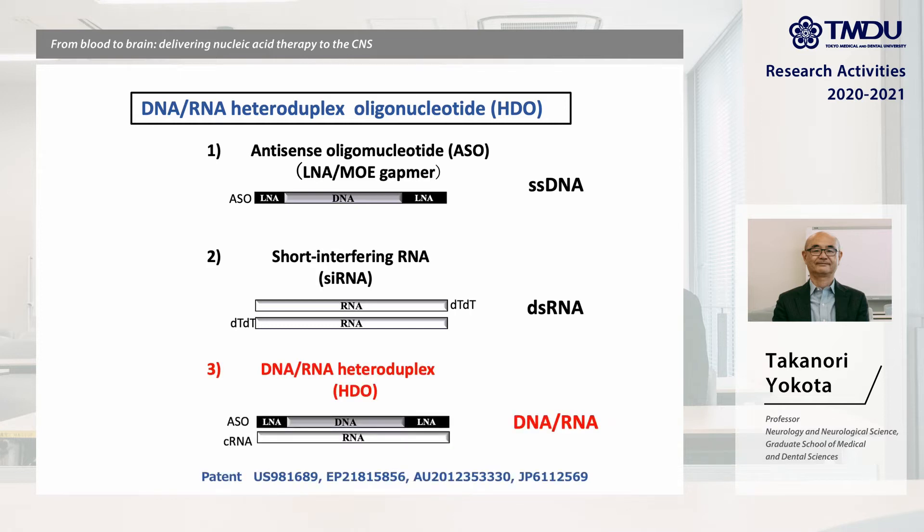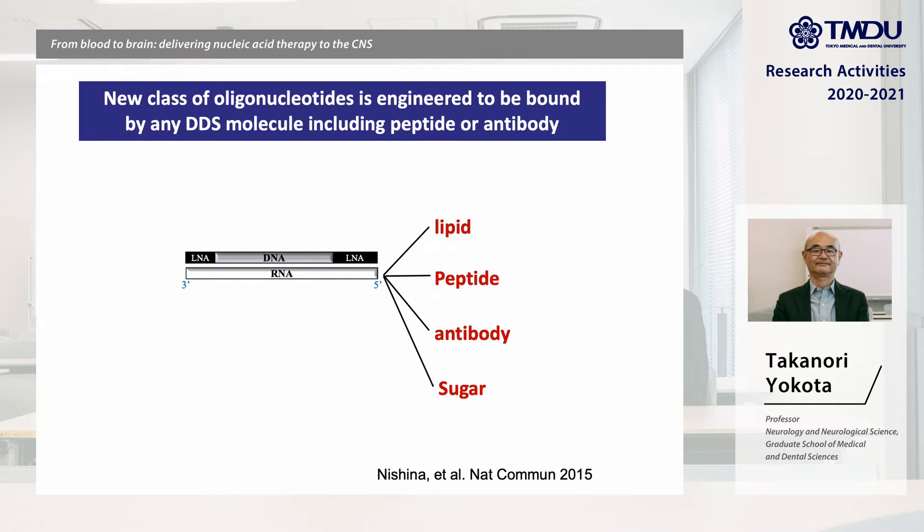We have developed a DNA-RNA heteroduplex oligonucleotide called HDO. HDO is composed of a gamma-type or steric-type ASO hybridized with a complementary RNA strand that is conjugated to any kind of delivery ligand.